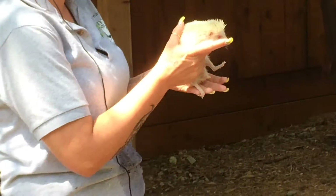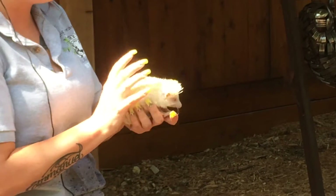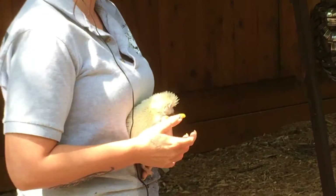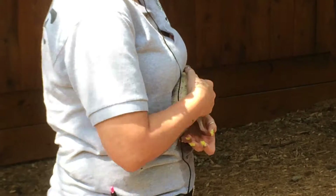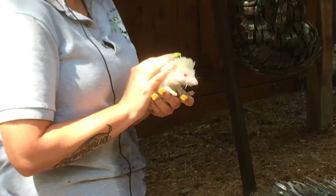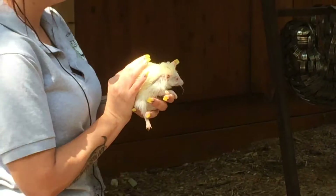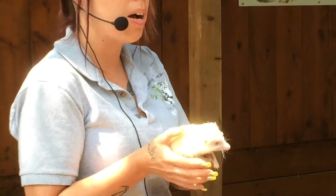I'm going to get out another cool animal we're going to talk about. It's actually related to a hedgehog — like a cousin. But it doesn't have spikes, spines, quills, or feathers. It has plates or armor — an armadillo! So I'm going to go get Miss Emmy and we're going to talk about her. I'll put Mr. Stinker back and then we're going to talk about the armadillo.